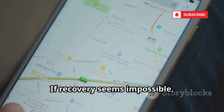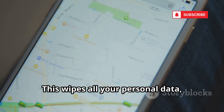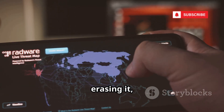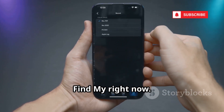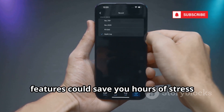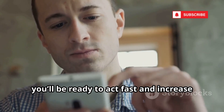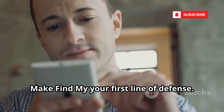If recovery seems impossible, you have the option to erase your iPhone remotely, wiping all your personal data and ensuring your information stays safe even if the device falls into the wrong hands. Remember, you can still track your phone after erasing it, as long as it remains connected to the internet. Don't wait until it's too late — set up Find My right now. Taking a few minutes to enable these features could save you hours of stress and protect your valuable data. Make Find My your first line of defense.